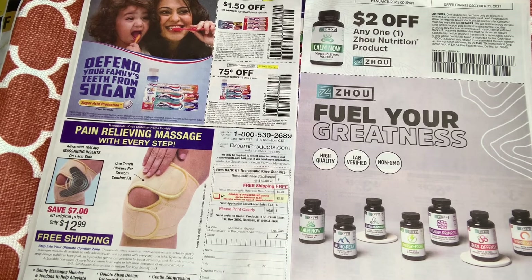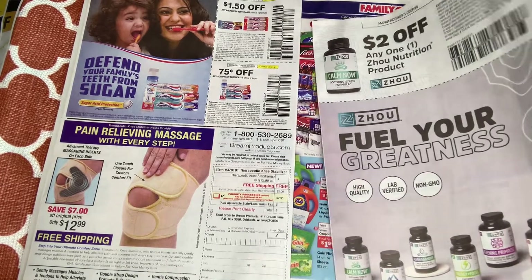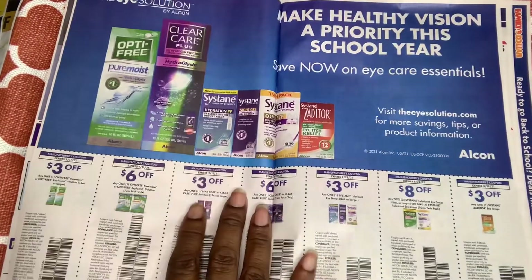This is for a soothing stress formula — Calm. The only thing I really take is Aleve when I get a headache. I've never ventured off and taken anything for stress or anything like that, but it's interesting — $2 off one coupon.